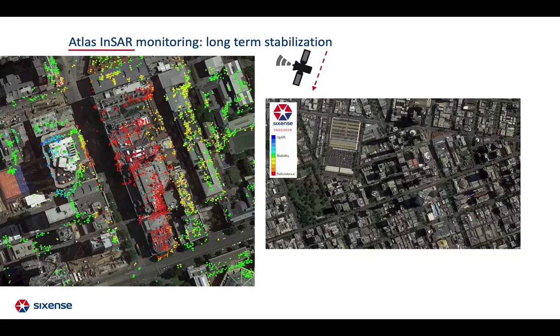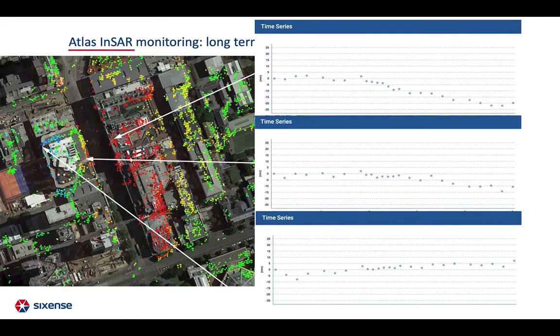Finally, upon termination of the works, satellite measurements provide a technically and financially efficient way of controlling long-term movement stabilization. This map was derived using TerraSAR-X data in descending orbit, showing a deformation of up to 20 mm in subsidence and 10 mm in uplift.